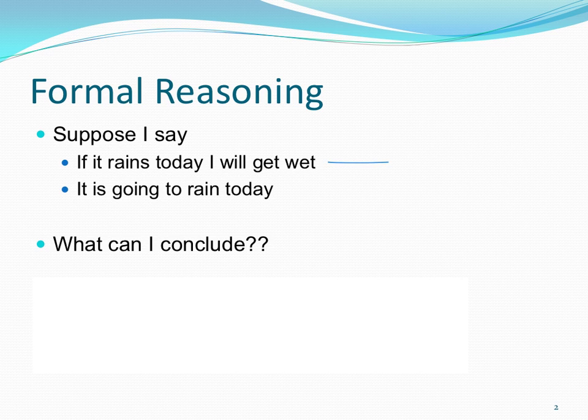For example, suppose I say: if it rains today, I will get wet — maybe I spend all my time outside and have no waterproof equipment. If it rains today, I will get wet. And then I say it is going to rain today. Well, what's the obvious conclusion? The obvious conclusion is I'm going to get wet.